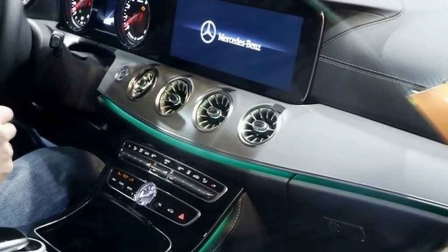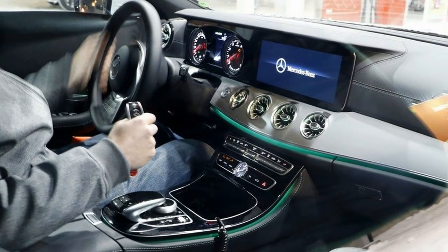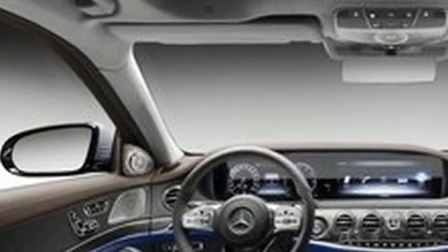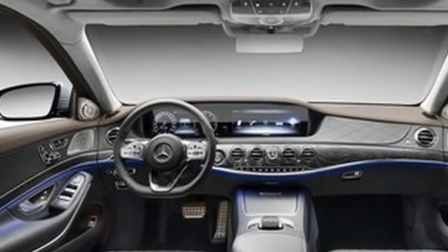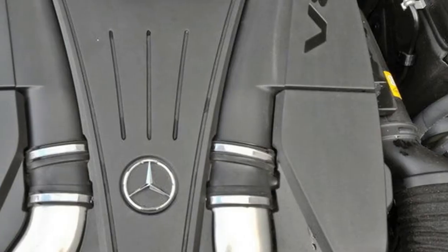It's not very often that our paparazzi managed to snap shots of the interior, but they made it this time. We got just one picture, but it's enough to confirm what we already know: that the CLS cabin will be heavily based on current design language that we already saw in the E and S-Class.